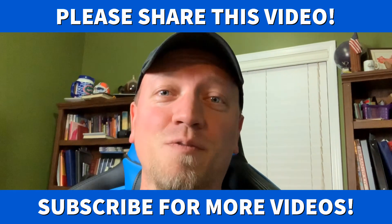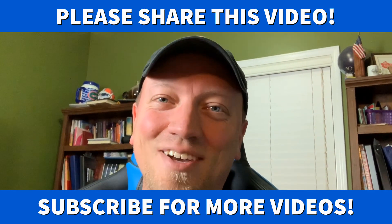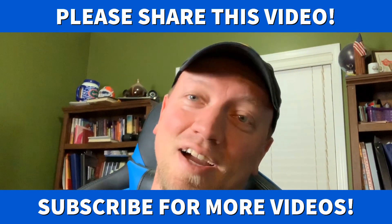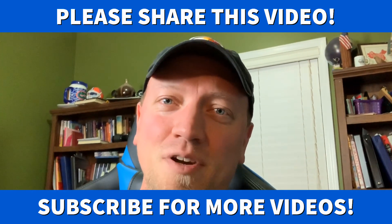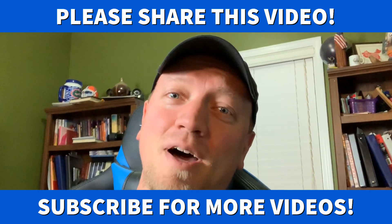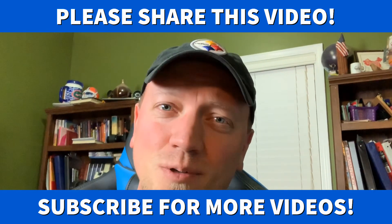I appreciate it if you would share this video with your Facebook feed as well. I hope it helps free up your feed of people constantly saying, 'Don't accept my friend request, I've been hacked.' I hope these tips were helpful and easy to follow.